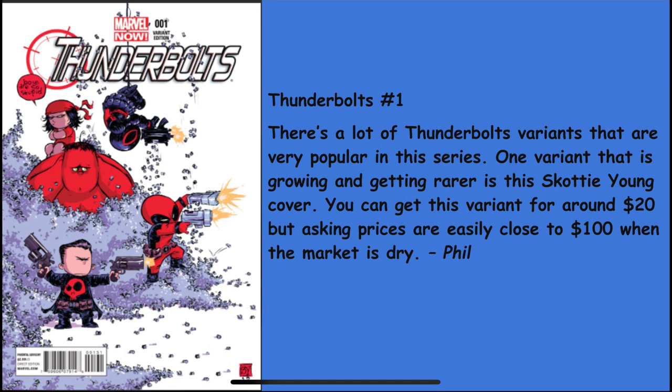Phil's second pick is Thunderbolts number one. Phil says: there are a lot of Thunderbolts variants that are very popular, but one that is growing and getting rarer is this Scotty Young cover. You can get this variant for about $20, but asking prices are easily close to $100 when the market is dry — and that does happen. Once a book like this gets hot for some reason, all of these covers dry up.